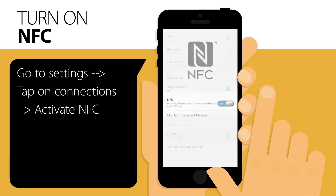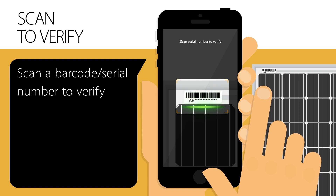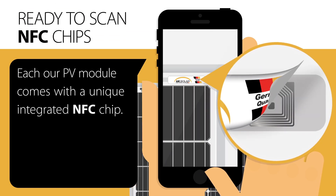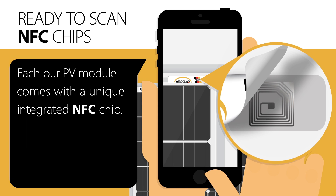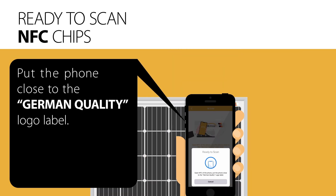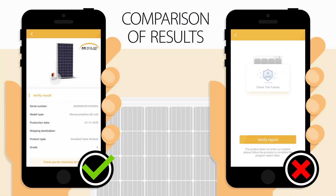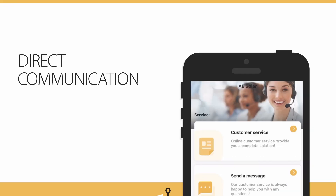What major benefits will it have for the buyers? The NFC chips and app will ensure that each of its partners and customers will receive the original product quality, warranty, and guarantee. Anyone who owns a smartphone can check the authenticity of A-Solar's products in seconds, and once the actual information on the origin of the product is made available, they can receive a long-term, 100% guarantee of sustainability.